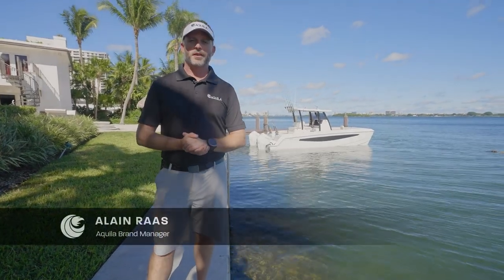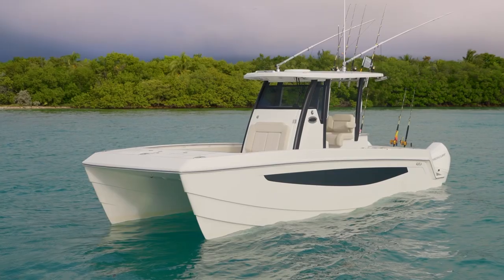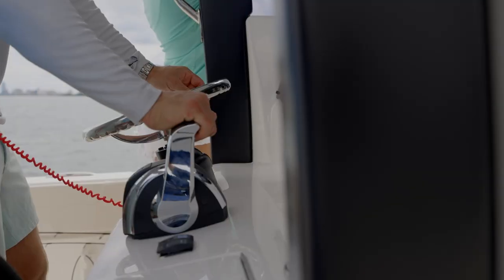Hi, my name is Elaine Ross and I'm the Aquila brand manager. Welcome to beautiful sunny Miami, Florida. Really excited to be sharing this day with you in the introduction of our brand new Aquila 28 Molokai Power Catamaran.